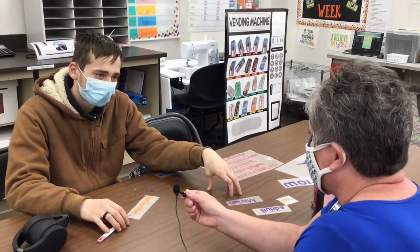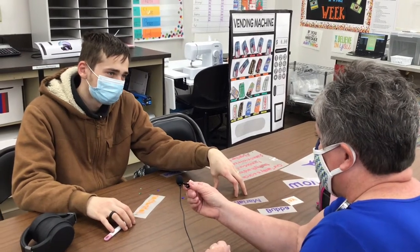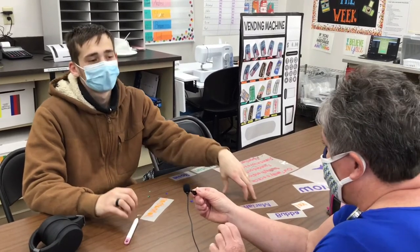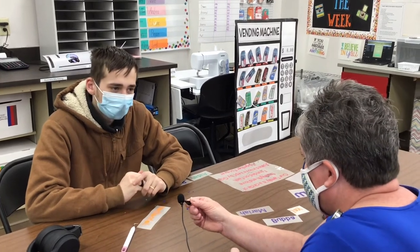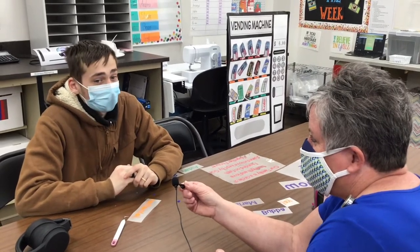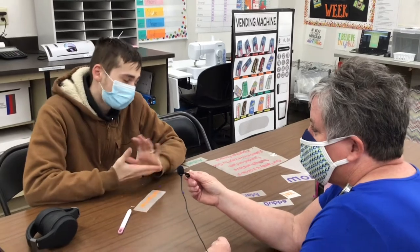What else can you use your Pays money for? Last week you had a special celebration — did you have a pizza day? Yeah, we use it for pizza parties. Do you ever lose your pay for any reason? The only reason you would lose your pay is if you're not here, or maybe you don't have your mask on all the time.